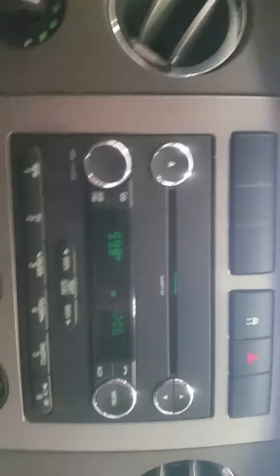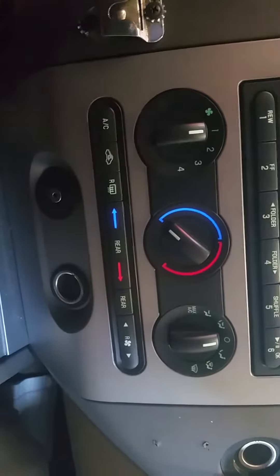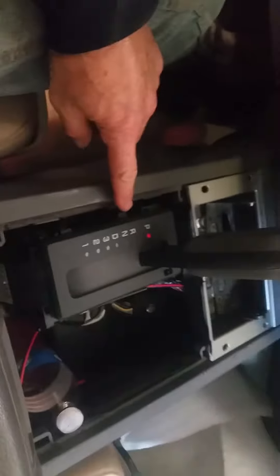Four wheel drive selector switch. Radio AM FM CD. Manual temp controller. Automatic shift on the floor. Tan interior. Sun visors. Clean headliner.